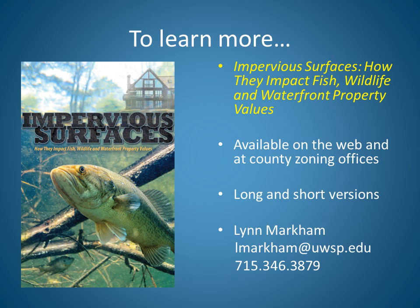To learn more about the topics covered in this video, you can look for the brochure titled Impervious Surfaces – How They Impact Fish, Wildlife, and Waterfront Property Values. It's available on the Internet as well as at County Zoning Offices. There's a longer 20-page version and a short 6-page version. You're also welcome to contact me, Lynn Markham, at the contact information provided on this slide. Thank you for joining us to learn more about impervious surfaces.